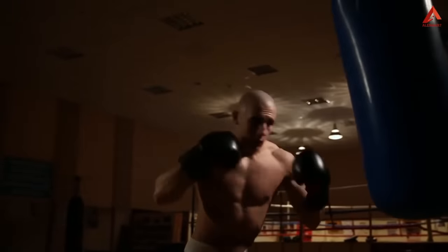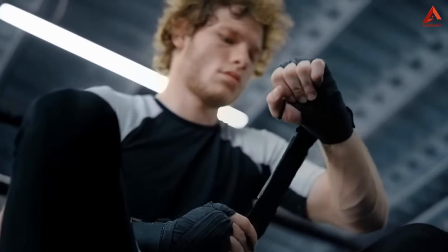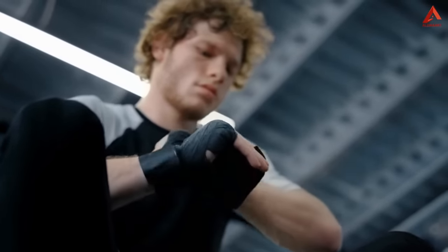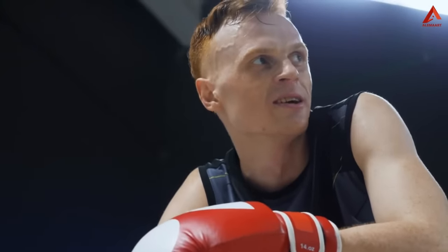So if you're looking to chisel your muscles and achieve a lean, toned look, hitting a punching bag might just be the missing piece to your fitness puzzle. Stay tuned as we uncover more about the benefits of boxing for your body and well-being.